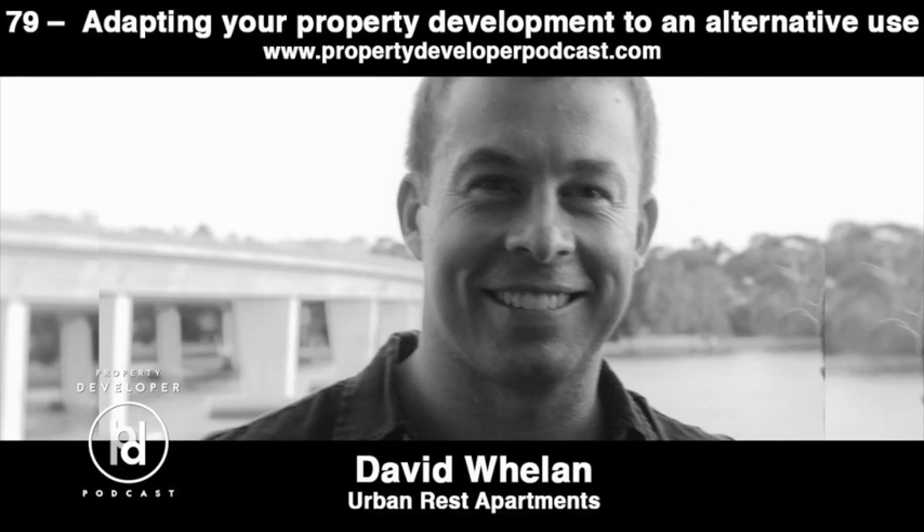If people want to find out more about you or about Urban Rest, where should they head, David? Our website and our social media pages — our website has links through to contact. Probably the best thing is to just get in touch. Someone will reach out to me and we can send over more information, examples of what we've done, case studies, all that kind of stuff, and then we can just pick up any conversations from there.